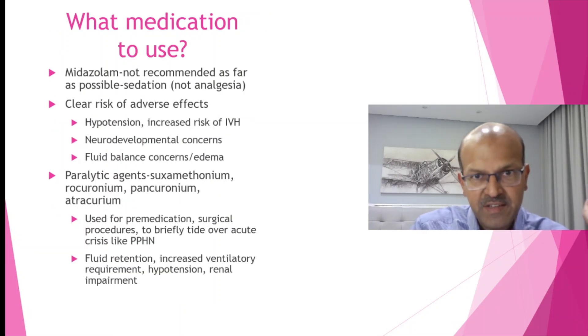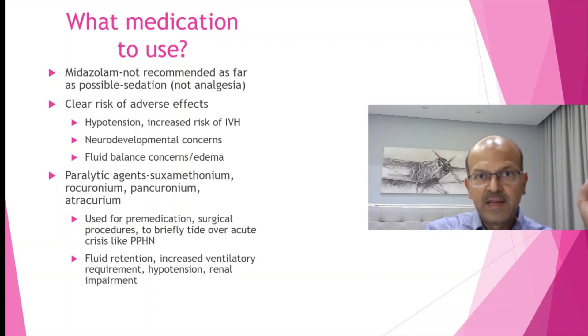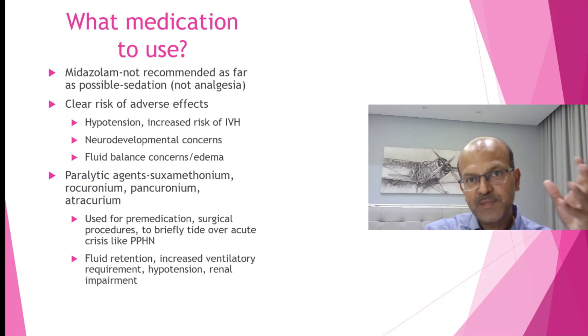Midazolam has been shown to have significant side effects on neurodevelopment, prolongs the duration of ventilation, prolongs the time to reach full feeds, and causes fluid redistribution with water retention and chest wall edema. This may cause hypotension and there is an increased risk of IVH related to that. Try to avoid midazolam. If you must use a sedative agent, use it for a minimal period at the lowest dose, and remember midazolam has no significant analgesic effect — if you need analgesia you must combine it with morphine.